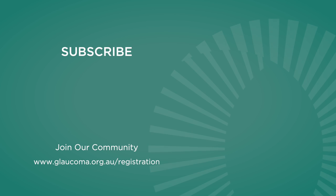If you found this information helpful, subscribe to our YouTube channel or join our community via our website.